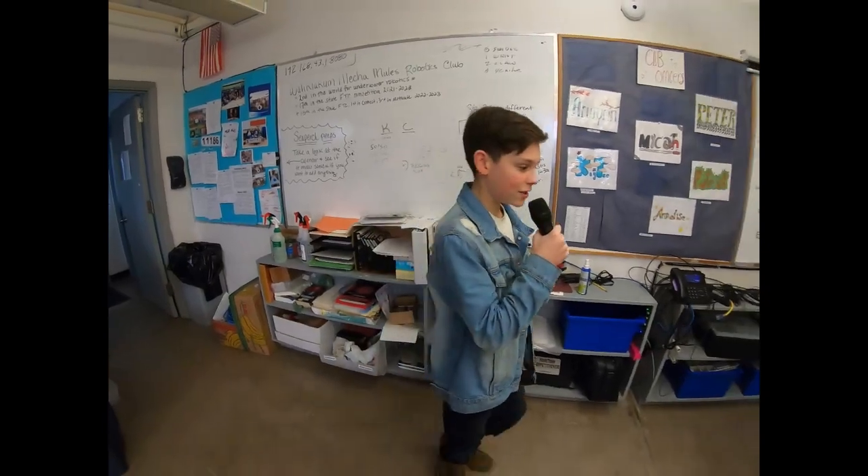Here we are at the Wakaikum Robotics Room, where I'm interviewing a couple of the kids. Right now they're in prototype mode, utilizing 3D printing for test robots and challenging them against last year's.